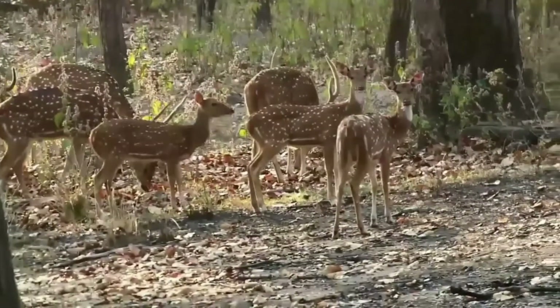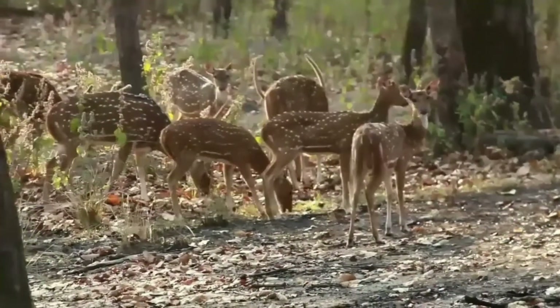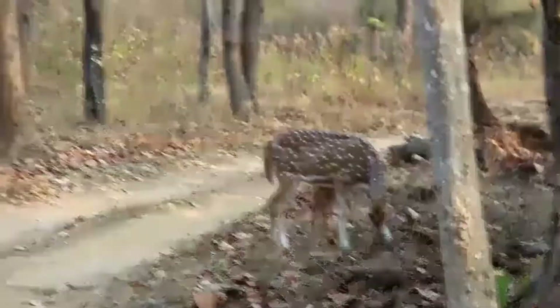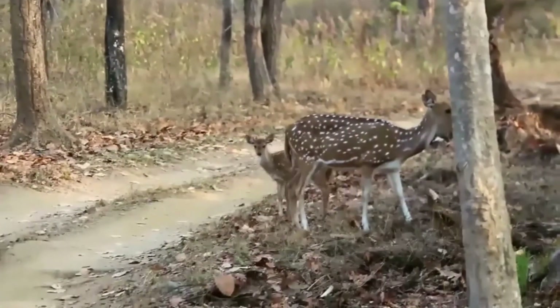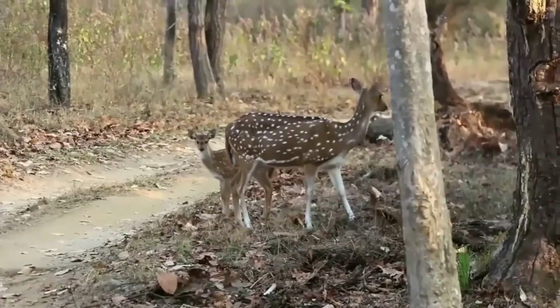Also known as spotted deer, this species of deer is native to the Indian subcontinent. The highest number of Indian spotted deer are found in the forests of India. This beautiful species is endowed with bright dots on their body.